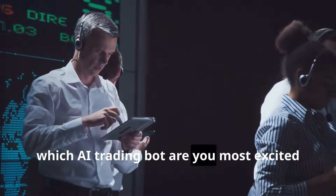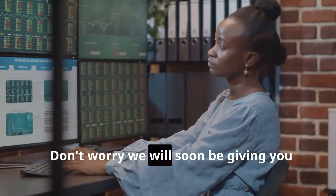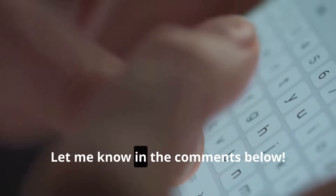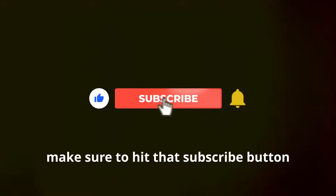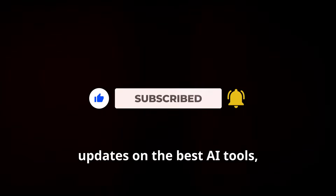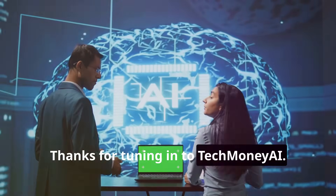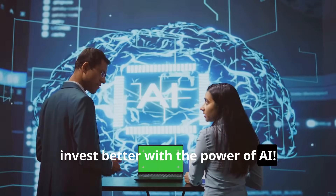So which AI trading bot are you most excited to try out in 2025? We will soon be giving you details on each of these top five AI trading bots — let me know in the comments below. If you enjoyed this video, make sure to hit that subscribe button and ring the bell so you don't miss more updates on the best AI tools, trading tips and the future of finance. Thanks for tuning in to Tech Money AI. Remember: invest better with the power of AI.